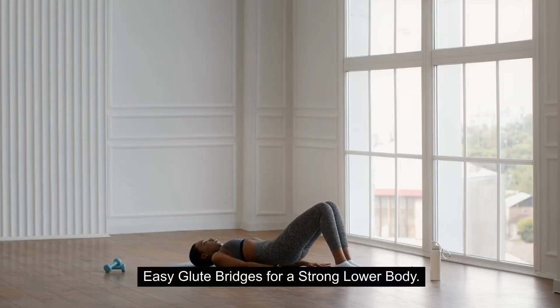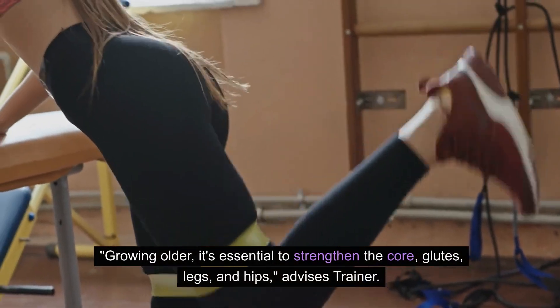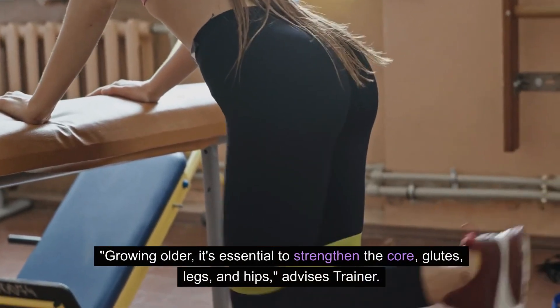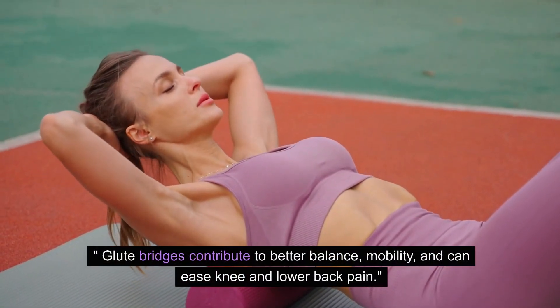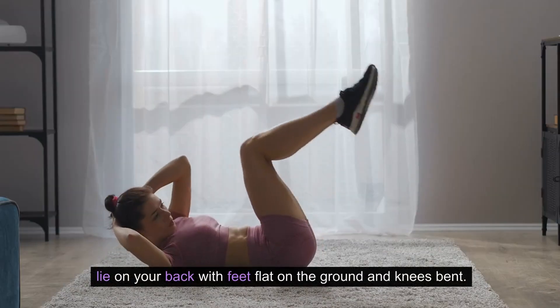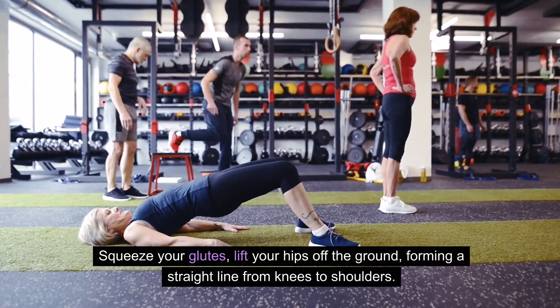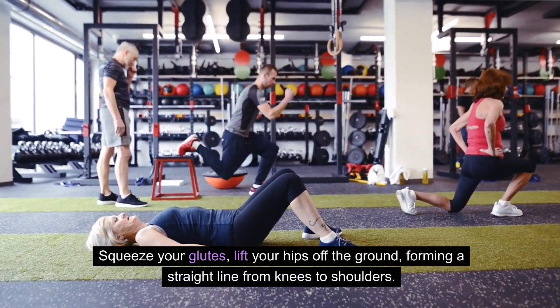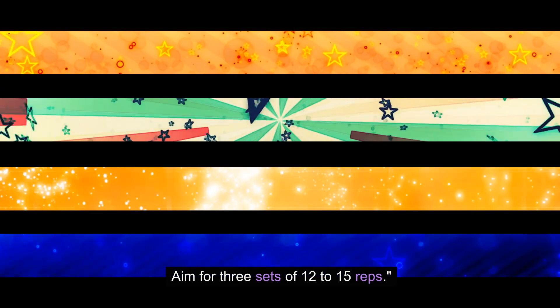Easy Glute Bridges for a Strong Lower Body. Glute bridges target your backside, working the glutes and hamstrings to enhance the muscular endurance of your entire lower body. Growing older, it's essential to strengthen the core, glutes, legs, and hips. Glute bridges contribute to better balance, mobility, and can ease knee and lower back pain. To perform glute bridges: lie on your back with feet flat on the ground and knees bent. Squeeze your glutes, lift your hips off the ground, forming a straight line from knees to shoulders. Lower your hips and repeat. Aim for three sets of 12 to 15 reps.